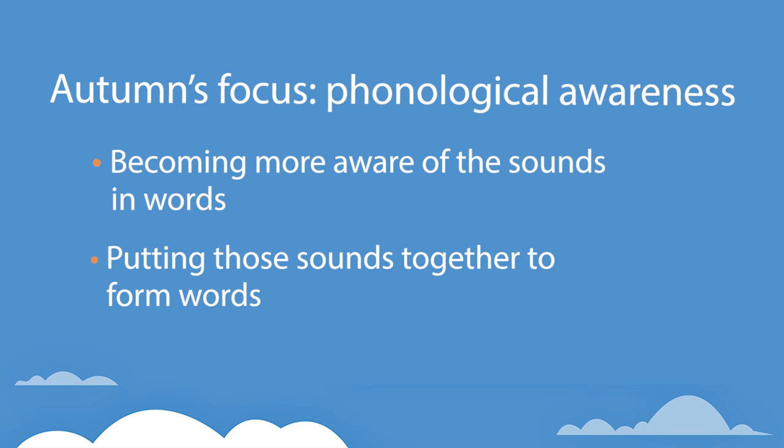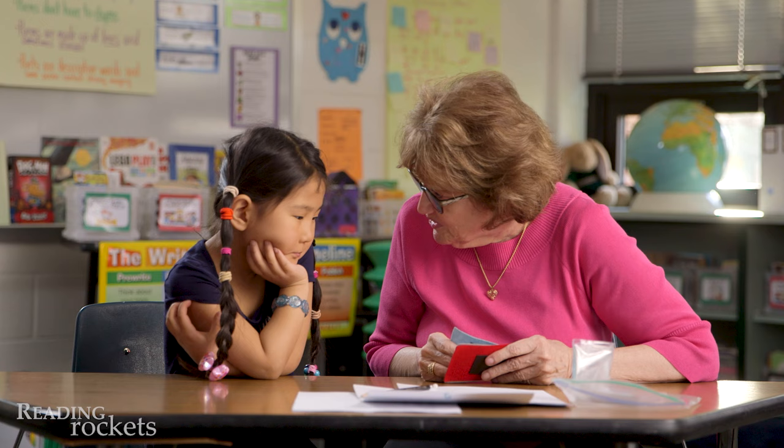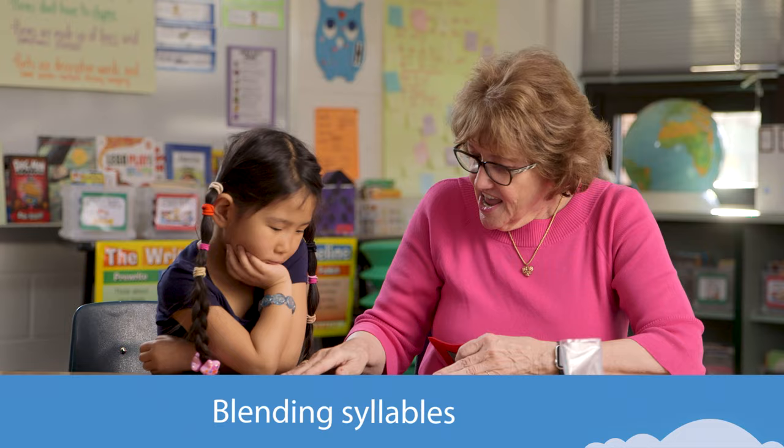Ms. Farrell starts by seeing if Autumn can blend two or three spoken syllables into words. Autumn, I'm going to give you two parts of a word and you're going to tell me what the word is. Watch this. Ta-ble. What's the word? Table. You got it.